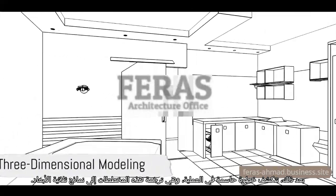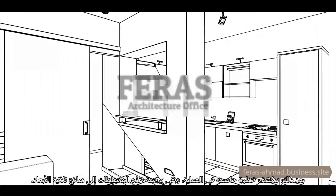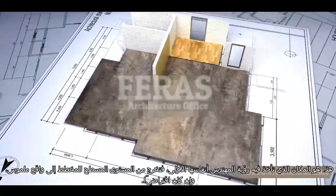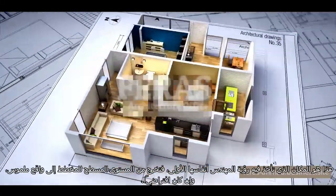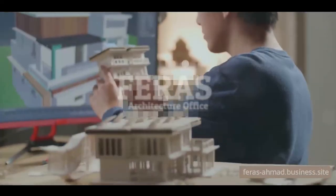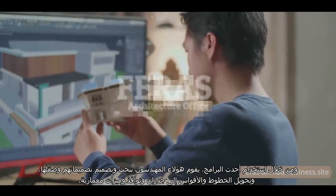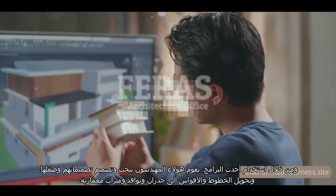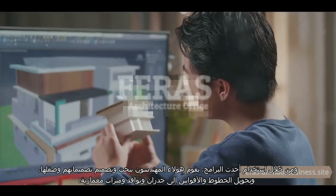Next, a crucial step in the process unfolds: the translation of these blueprints into three-dimensional models. This is where the engineer's vision takes its first breath of life, emerging from the flat plane of the blueprint into a tangible, albeit virtual, reality. Through the use of cutting-edge software, these engineers sculpt, mold, and refine their designs, transforming lines and arcs into walls, windows, and architectural features.